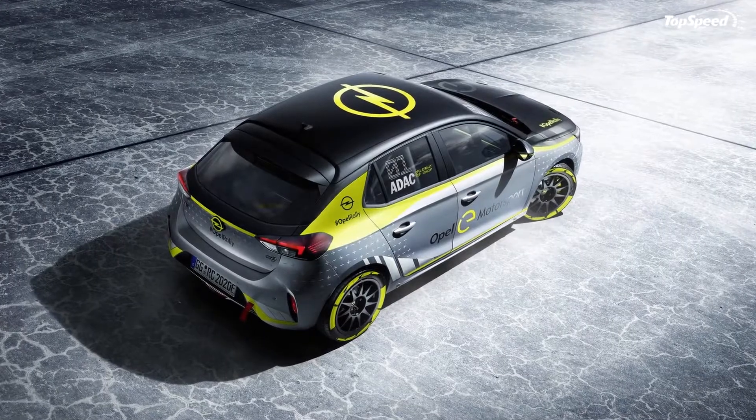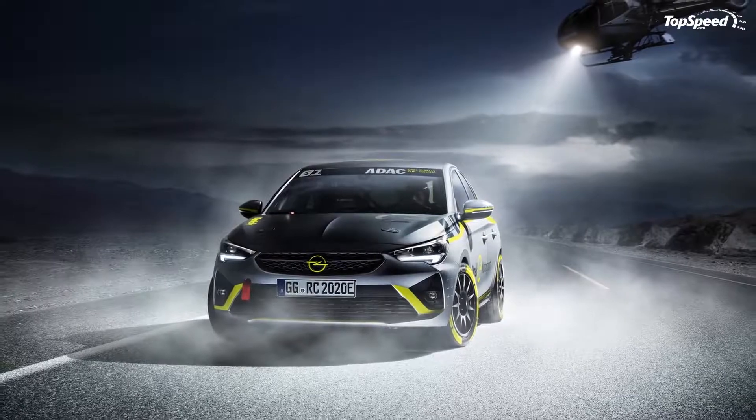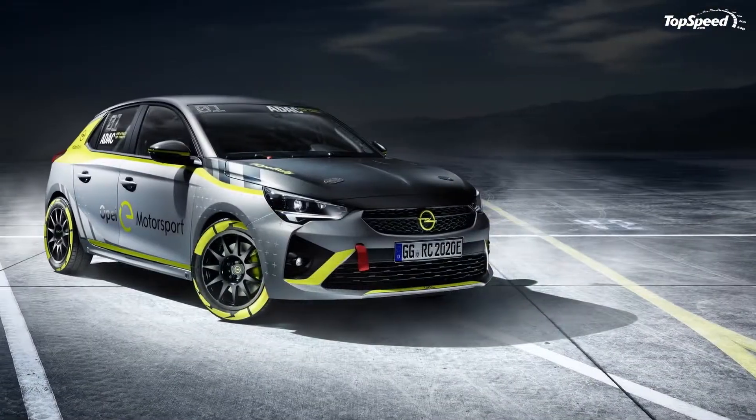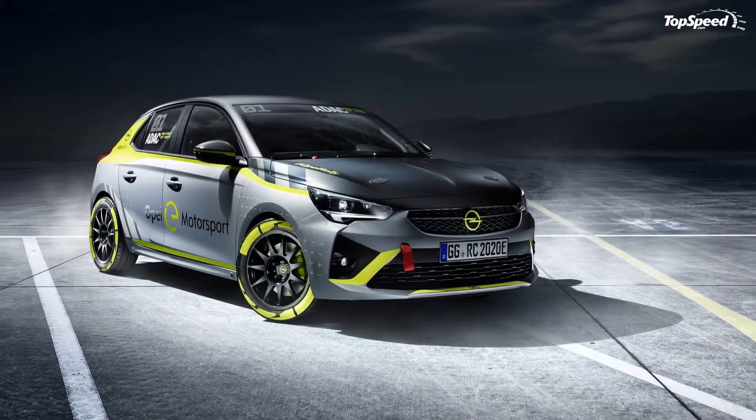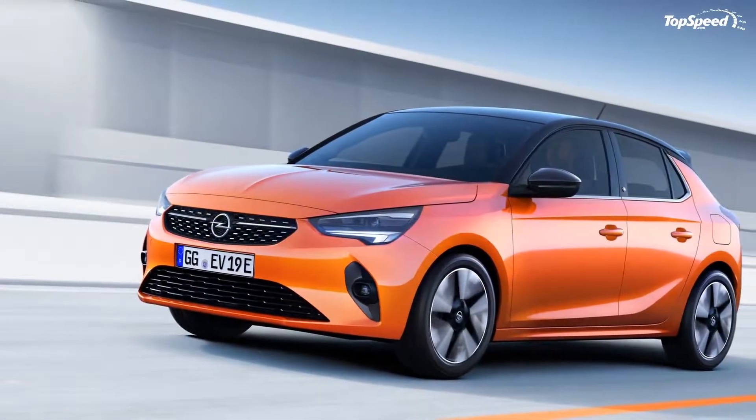Up front, Opel redesigned the bumper to include a much wider intake. Design-wise, the KASA-E Rally looks a lot like the street-legal production model. This isn't surprising given that all rally cars are based on road-going models.